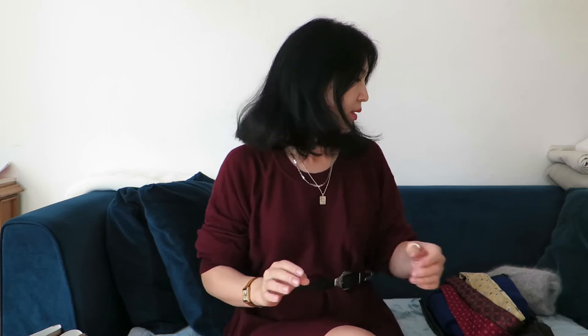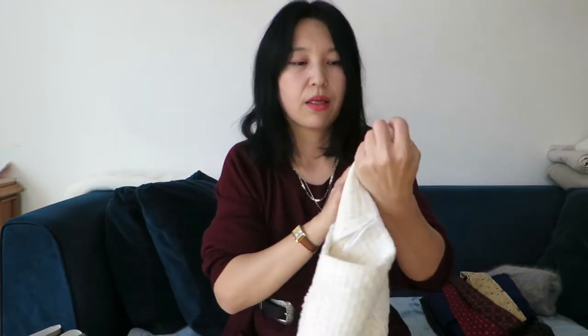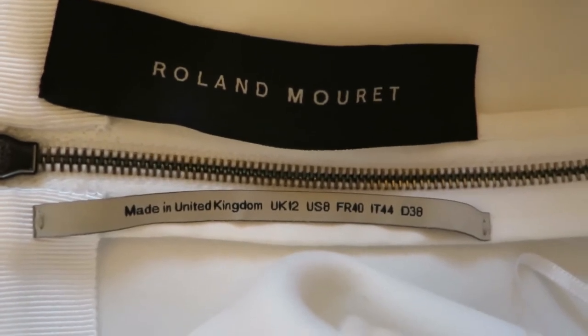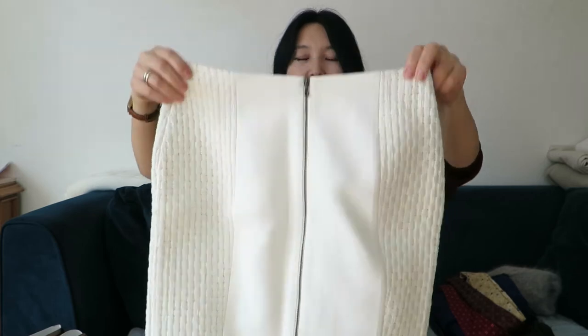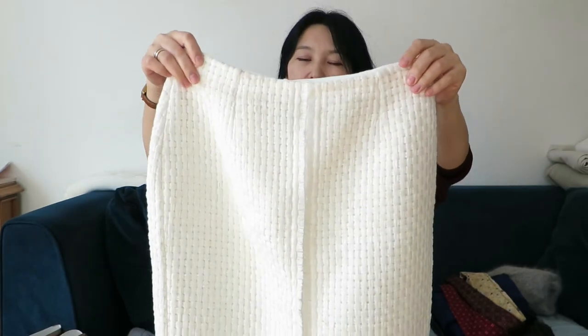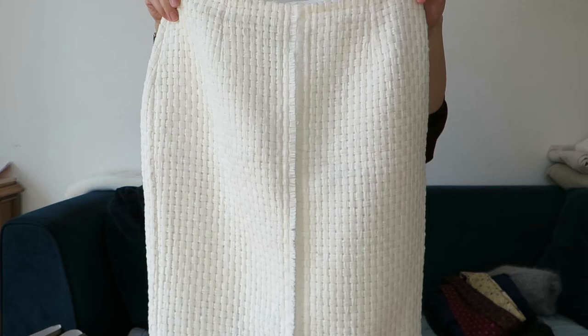I went thrifting two or three more times after that and wasn't lucky, but last week I went one more time and found an amazing find. This is a wool skirt from the brand Roland Murray, made in the United Kingdom — what a bargain! I got this skirt for 16.90 euros.